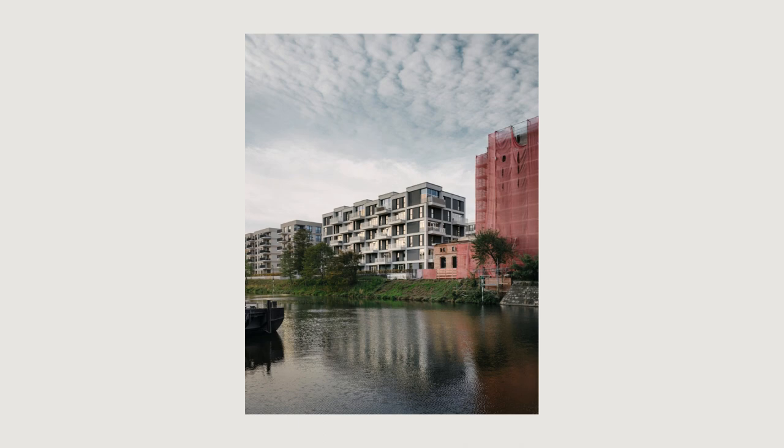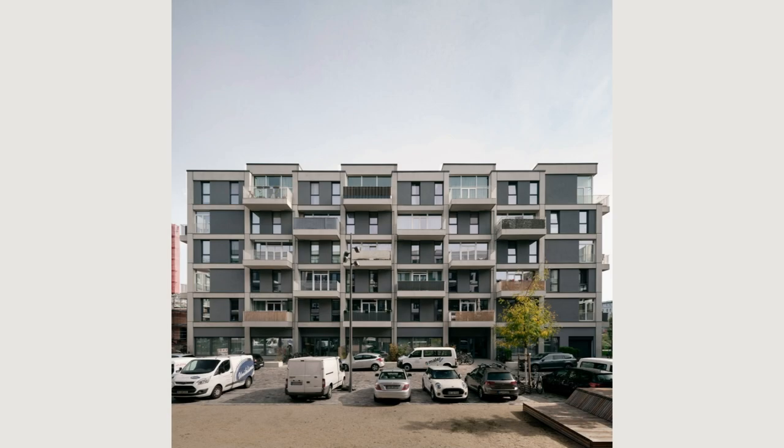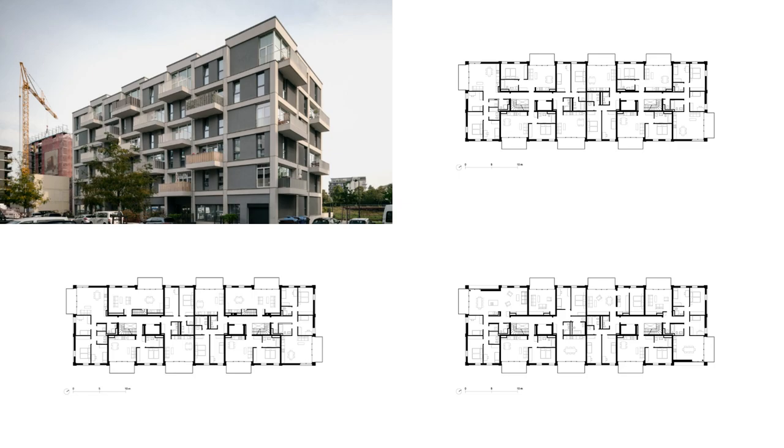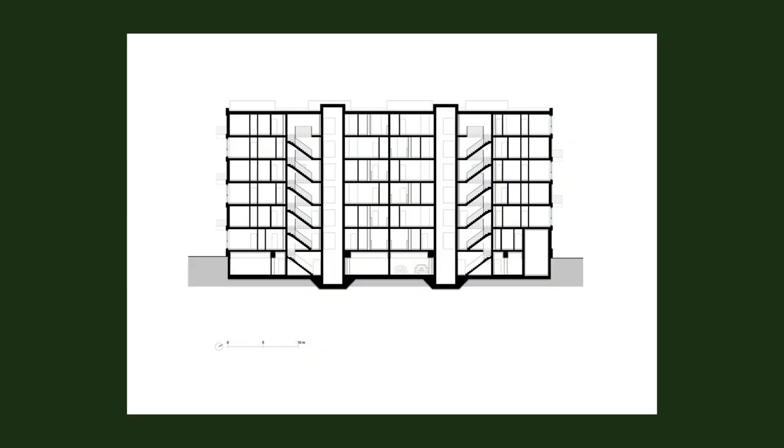A grid of prefab-reinforced concrete elements forms the building's structure. The grid expresses itself in the living room areas through generous window elements, and in the bedroom areas through closed plaster fields with a structured surface and simple tilt-and-turn windows.